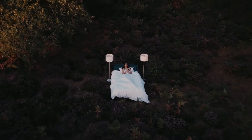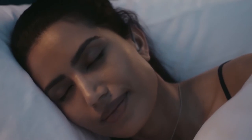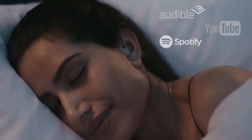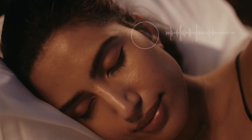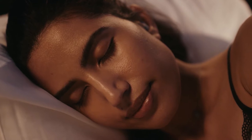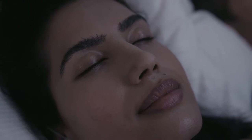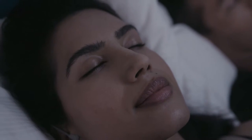Discover incredible immersive 4D soundscapes crafted to help you disconnect. Relax to your favorite audiobook or podcast, letting sleep sensors detect as you fall asleep, bookmarking your place and then gently fading out your audio. Sleep in peace as Night Buds automatically mask disturbances to protect your sleep.